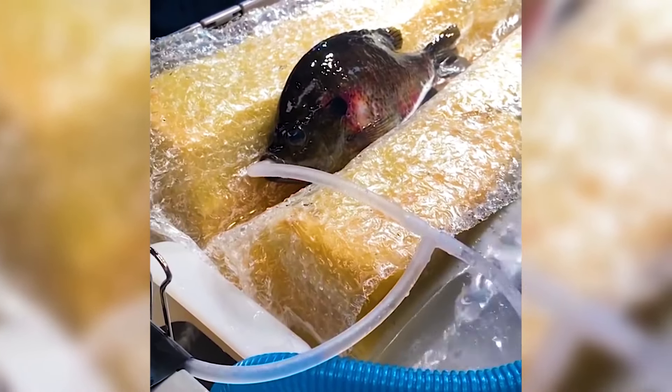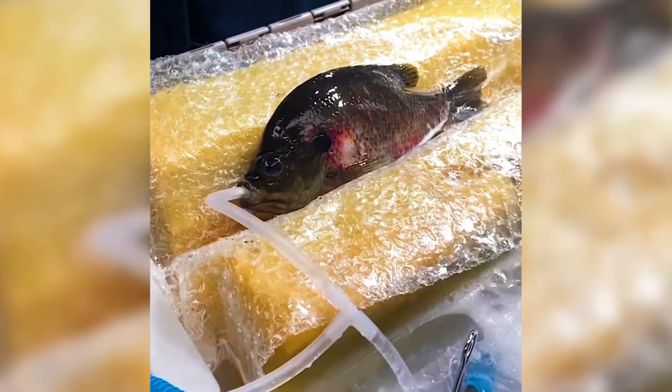This is how vets administer anesthesia to fish so that a surgery can be performed.